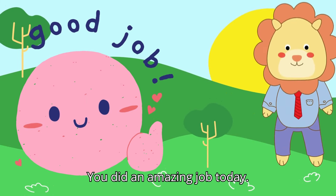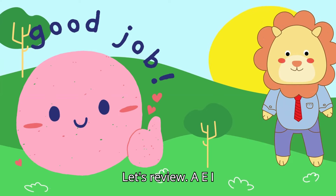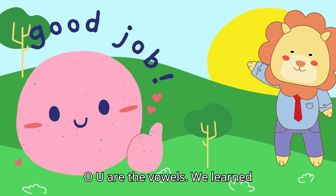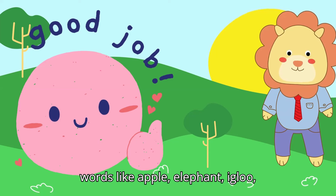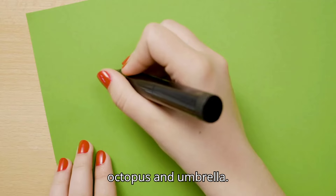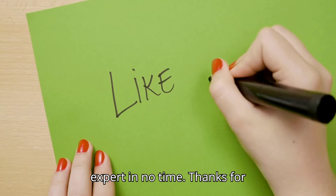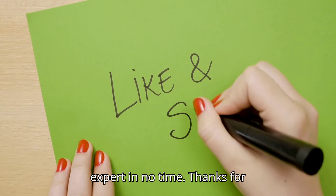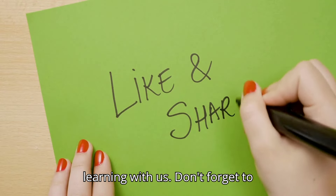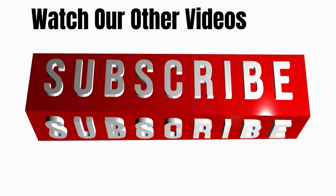You did an amazing job today! Let's review: A, E, I, O, U are the vowels. We learned words like apple, elephant, igloo, octopus, and umbrella. Keep practicing and you'll be a vowel expert in no time. Thanks for learning with us. Don't forget to like and subscribe for more fun videos. Bye!